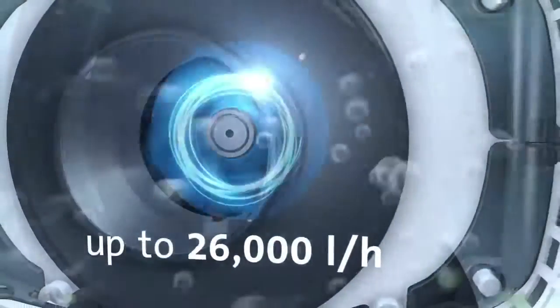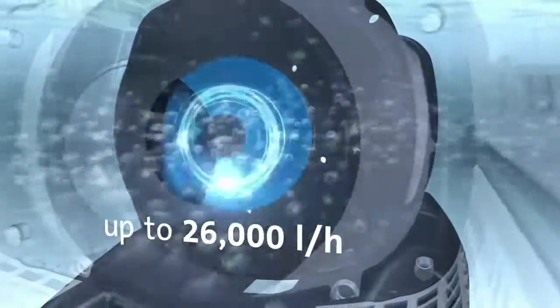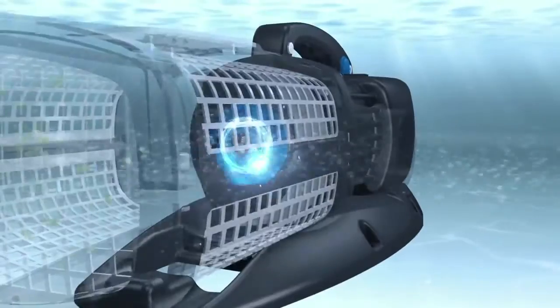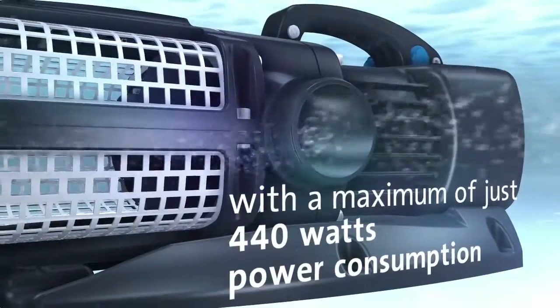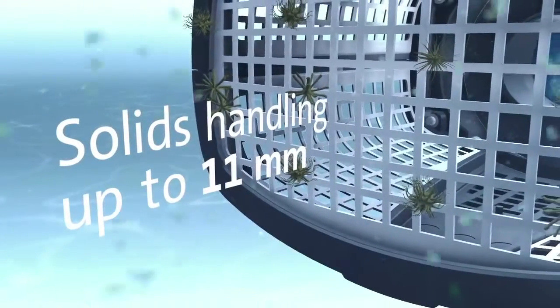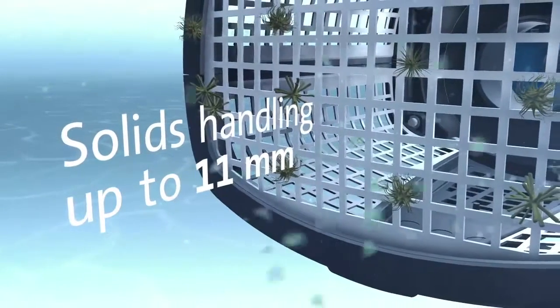The flow rate of the Acromax EcoExpert is up to 26,000 litres per hour, and that is with a maximum power consumption of only 440 watts. Coarse debris particles of up to 11mm in size are easily handled.